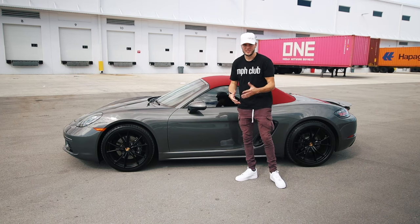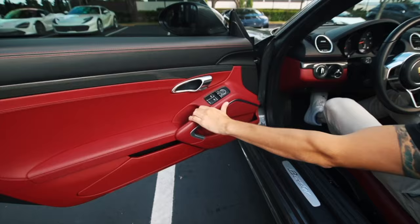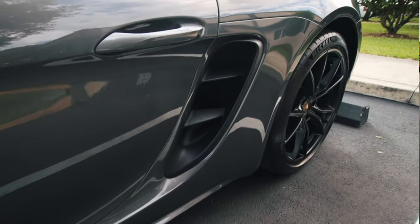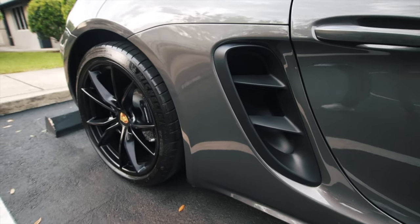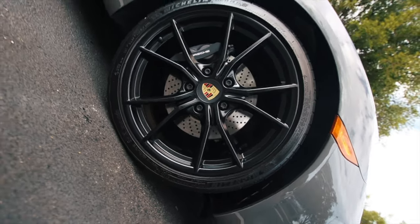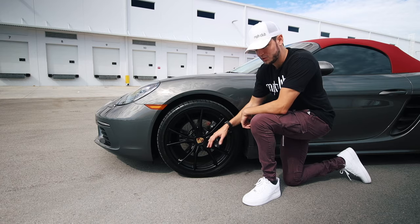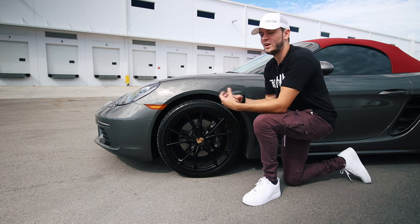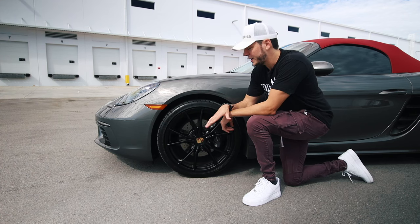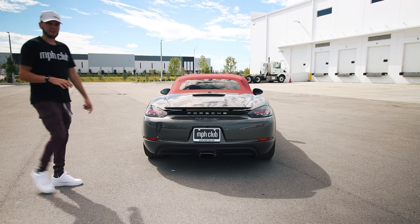First I want to point out some of the physical features on the outside — like this gray paint, the red rooftop which also matches the interior. From the side profile view you'll notice these functional air vents, which funnel air to the mid-mounted engine. The Boxster is sitting on 20-inch factory wheels front and back — black with a Porsche badge in the middle — and they're fitted with the brand new Michelin Pro Sport Force tires, which are great all-season rubber.